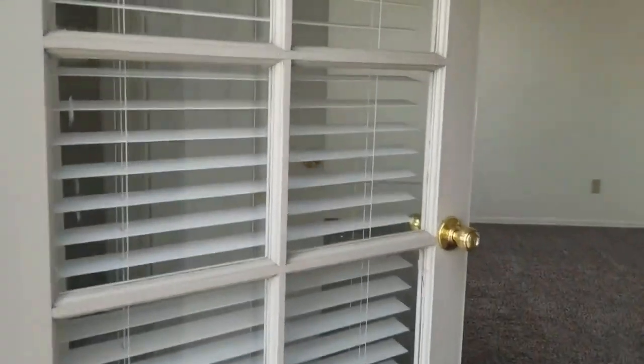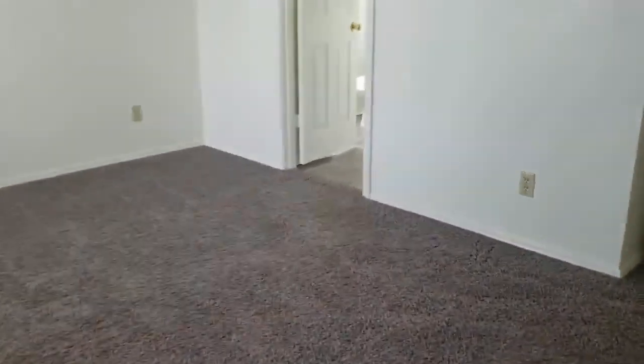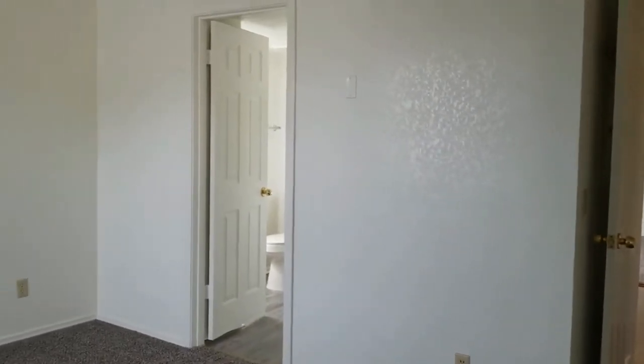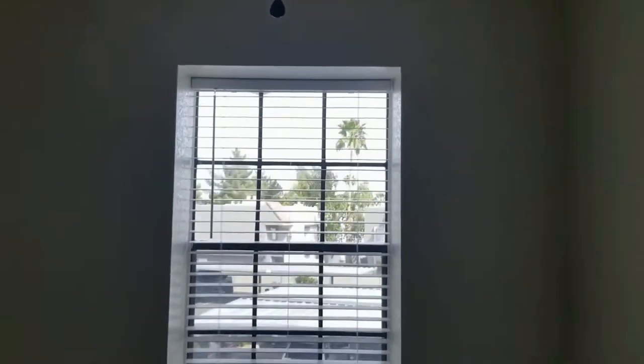The master bedroom opens with a French door onto the patio. Both bedrooms have lovely carpeting. The entrance off the hall leads to the ensuite bath with a walk-in shower, and we've got that ceiling fan I mentioned.